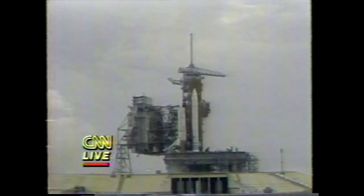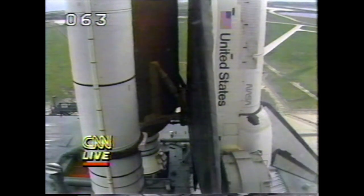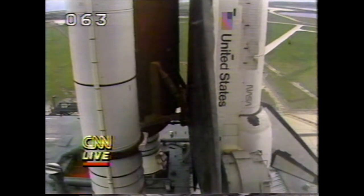CDR, DPC, computer mode 5, switch to halt. RS4 to halt. We have a cutoff. We have an abort.